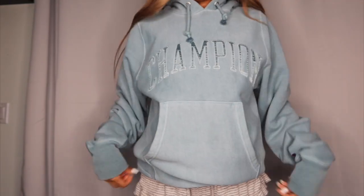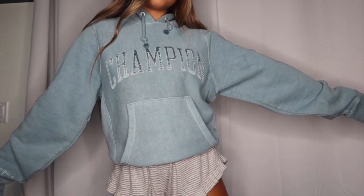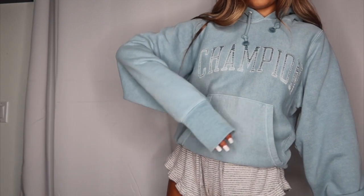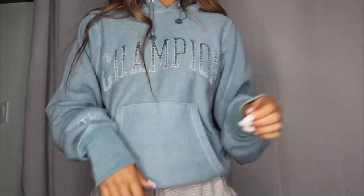The Champion logo is like towel material, which is cool. Next is my vintage Champion from Urban Outfitters — light blue, turquoise-ish. Super comfortable, super oversized. The sleeves are a little cuffed on the end so I wish I got a bigger size, but overall 10 out of 10.